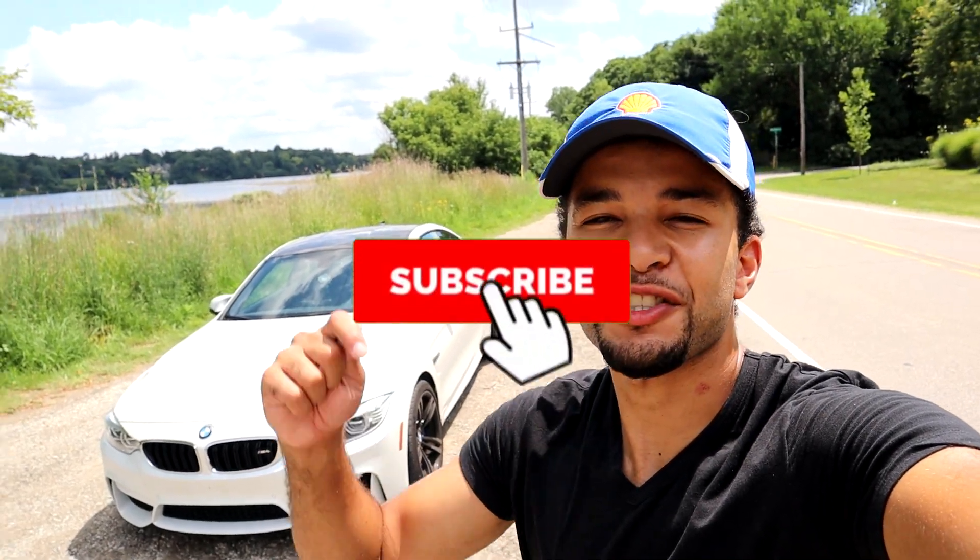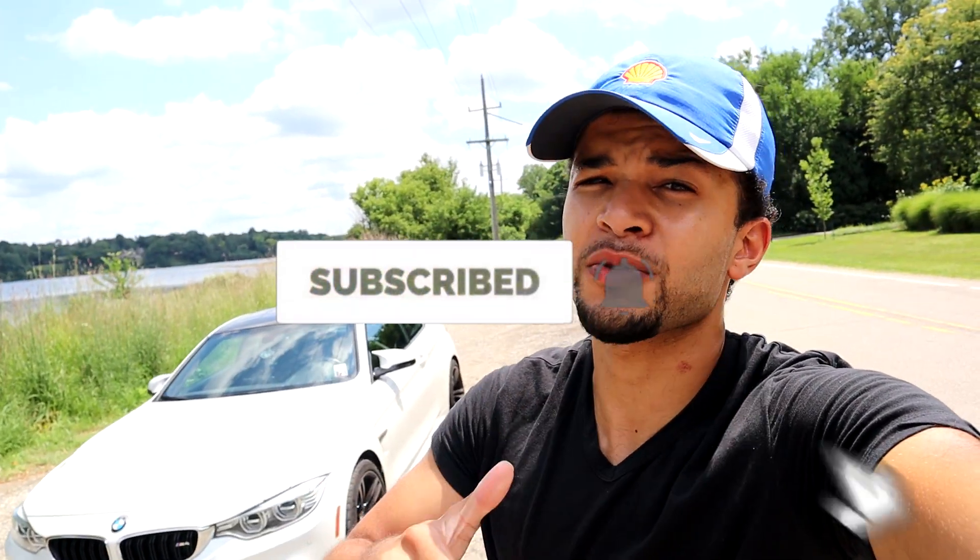I hope you guys enjoyed today's video. Make sure you hit that subscribe button and the like button. Let me know if you guys want to see any more head-to-head reviews. Follow me on Instagram at BeamerFam — I'll see you guys in the next video. Thanks for watching.